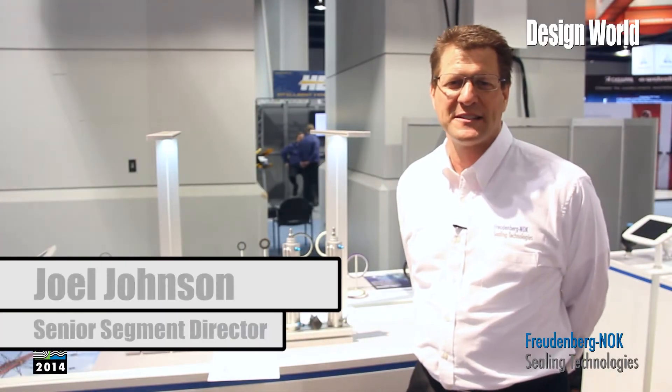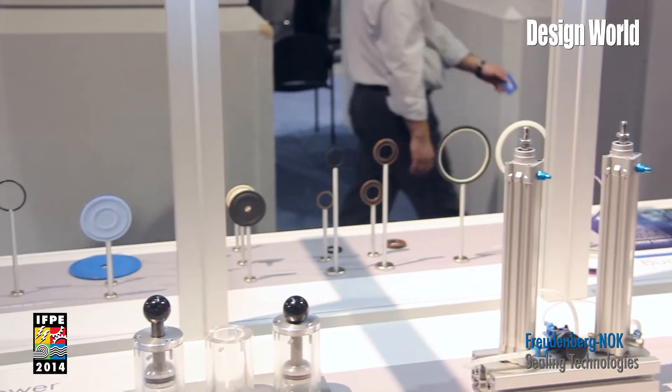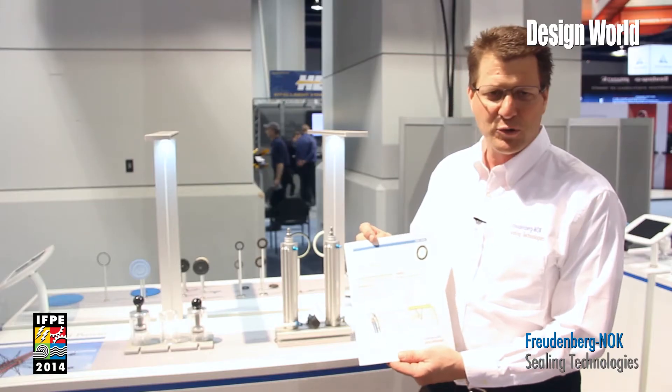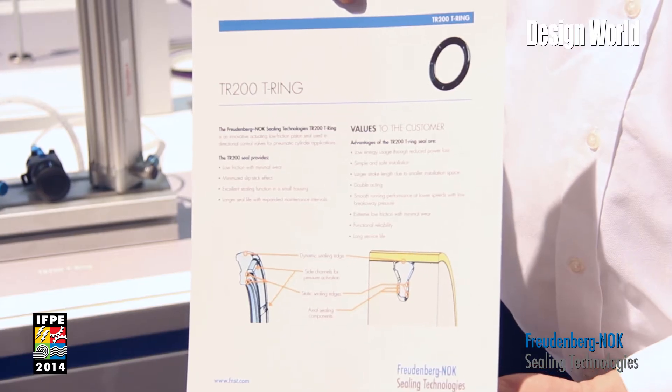Hi, my name is Joel Johnson. I'm a senior segment director with Freudenberg NOK sealing technologies and want to introduce you to a new technology we have for pneumatics. It's a product we call our TR200 and it's a revolutionary unique design for piston seals in pneumatic applications.